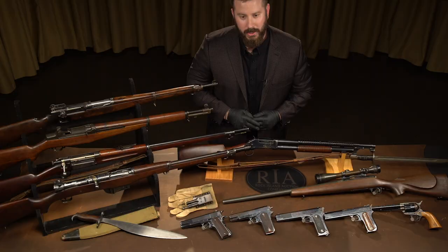Hi, I'm Kevin Hogan, president of Rock Island Auction Company, and welcome to our September 7th, 8th, and 9th Premier Firearms Auction, our second premier sale of 2018, and what an auction it's going to be.